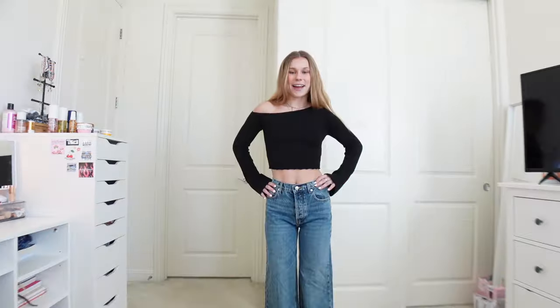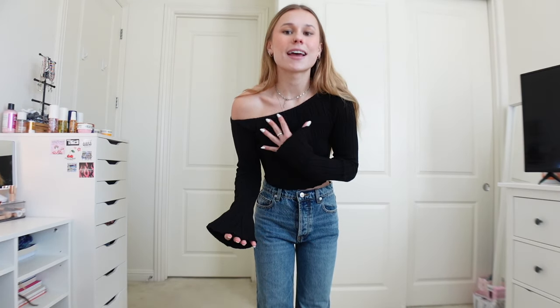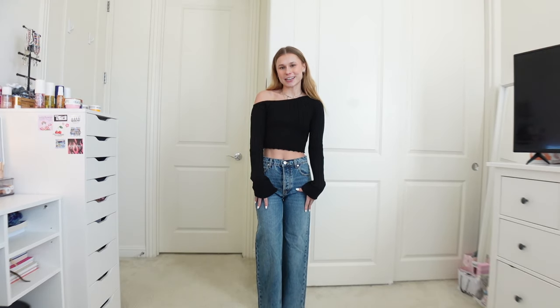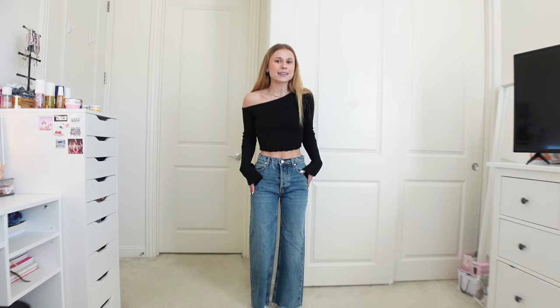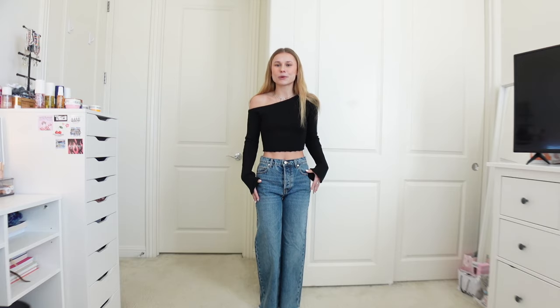This is definitely a favorite outfit of mine — I'm so obsessed. It features another long sleeve, and what I really love about it is the flared sleeve at the end, which makes it so much more flattering. It also has a nice off-the-shoulder look, which I love. And we cannot forget about the jeans — I love these so much. They fit like a glove, not too tight on the waist, and they're really wide leg, which I don't usually own.